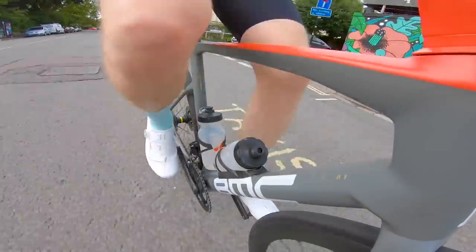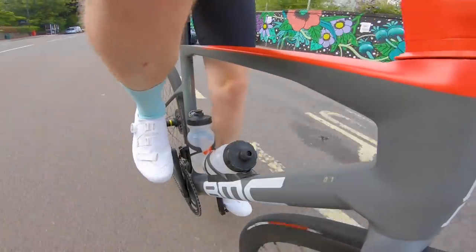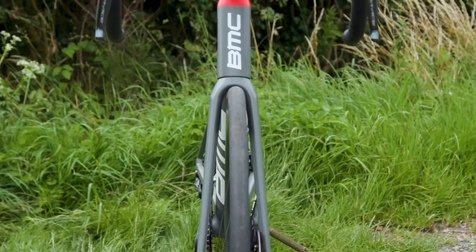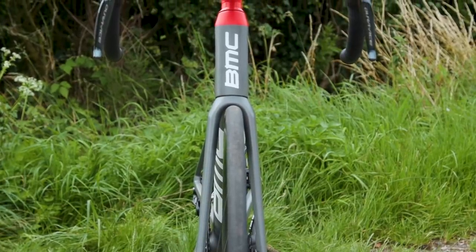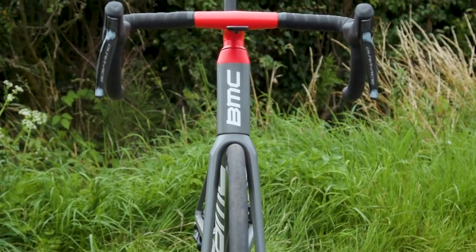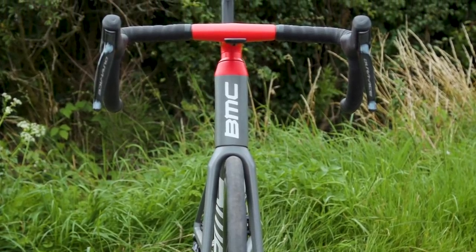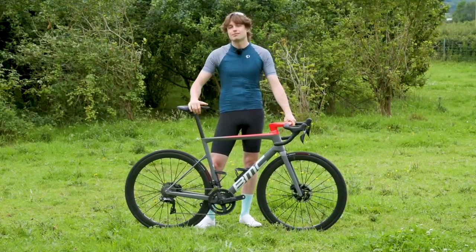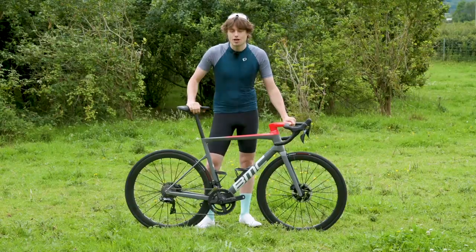The new Team Machine range starts at £2,700 for a 105-equipped model, rising to a frankly outrageous £10,250 for the RED eTAP AXS-equipped bike — the fifth bike this year where the top-end model has exceeded £10,000.